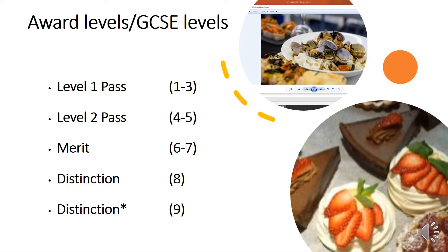The award levels for this course start with a level one pass, which is equivalent to GCSE grades one to three. We have a level two pass, equivalent to GCSE grades four to five. A merit is equivalent to grades six or seven at GCSE. A distinction is equivalent to grade eight, and a distinction star is equivalent to a grade nine at GCSE.